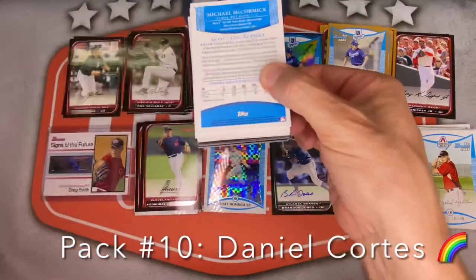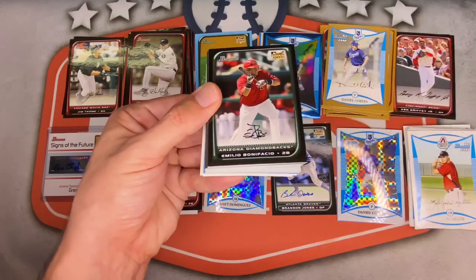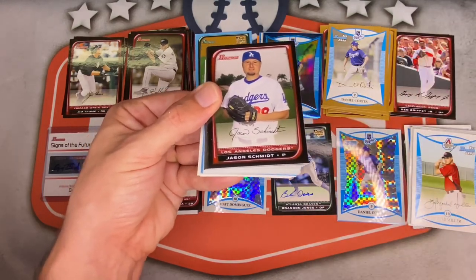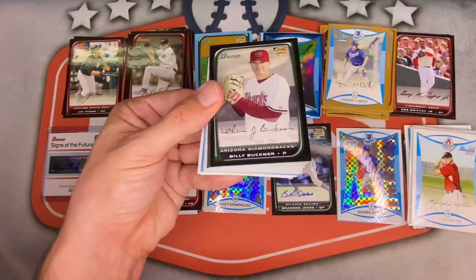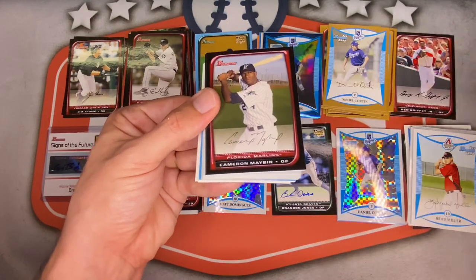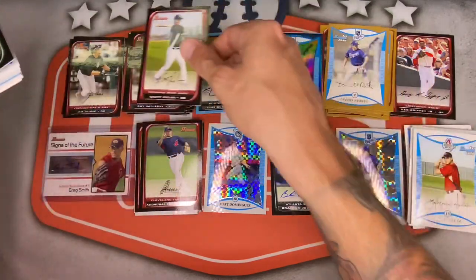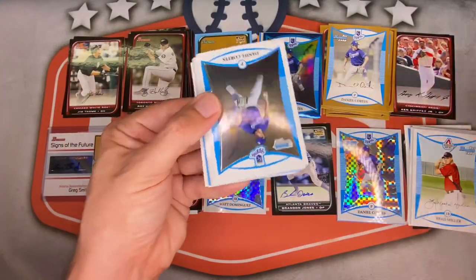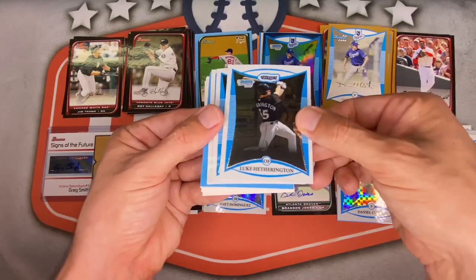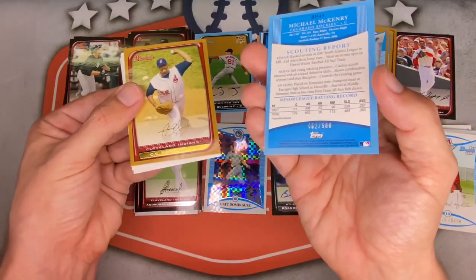Pack eleven: still looking for Joey Votto. Carlos Gian, Garrett Anderson, John Maine for the Mets, Emilio Bonifacio — not the rookie I'm looking for — Vernon Wells, Jermaine Dye. Jason Schmidt, Jacoby Ellsbury, Joe Blanton, Billy Buckner rookie card, Brad Hawpe — big fan of him — Justin Ruggiano for the Rays, Cameron Maybin — was a stud — Alberto Gonzalez. Lots of rookies but whiffing on all of them. Scott Rolen, Jonathan Meloan for the Dodgers.